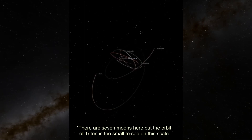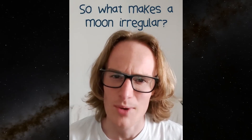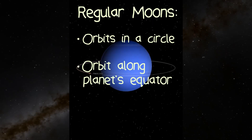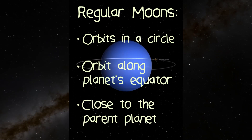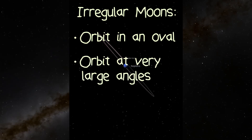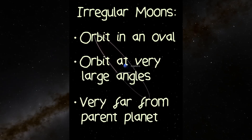Leo Medea is one of Neptune's seven irregular moons. So what makes a moon irregular? Regular moons orbit in a circle, orbit along the planet's equator, and are close to the parent planet, whereas irregular moons are the complete opposite, and orbit in an oval shape, orbit at large angles, and are very far from the parent planet.